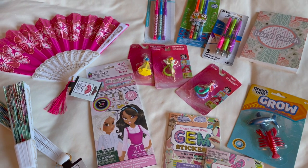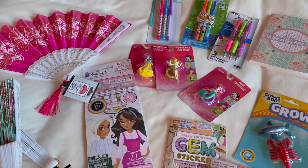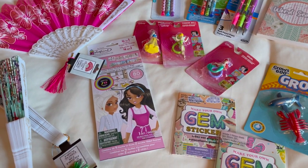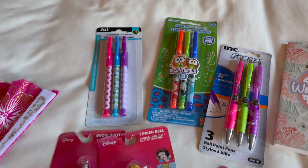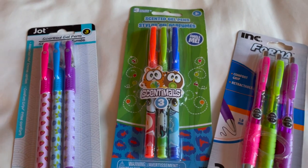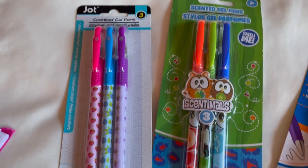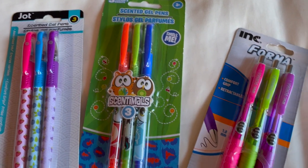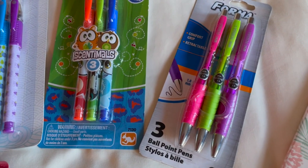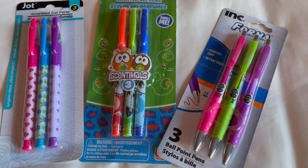These are all the items that I bought at Dollar Tree. As I said, they've raised their prices to $1.25, so it's not as great a deal, but still not a whole lot. I got my three oldest kids some different types of pens — gel pens, scented pens, and ballpoint pens in different colors. My kids always enjoy drawing pictures and writing things in different colors. It's definitely always a great idea to get kids a fresh set of pens or markers.